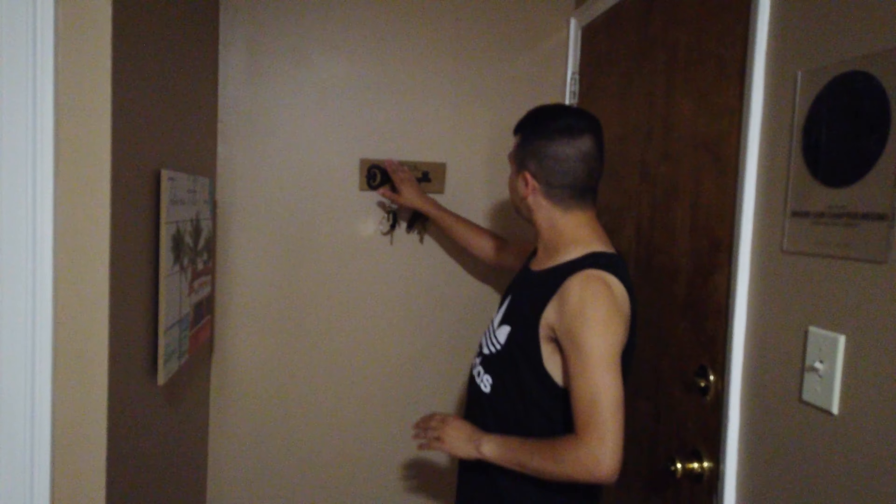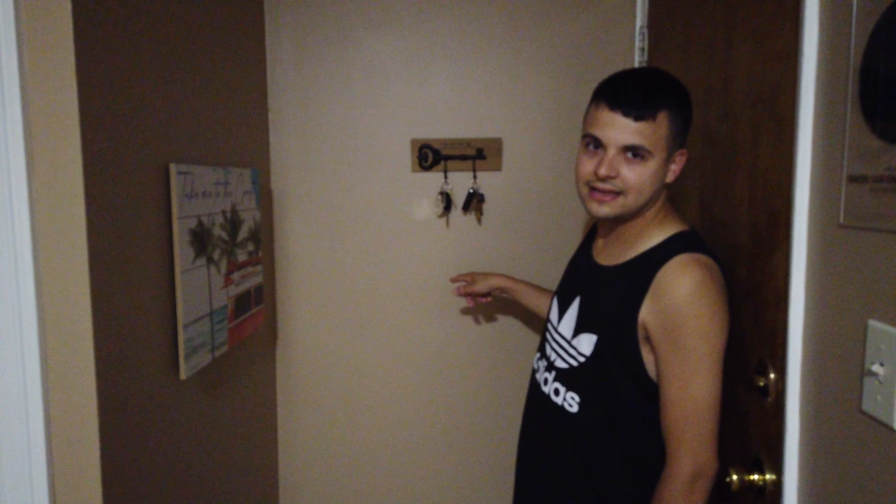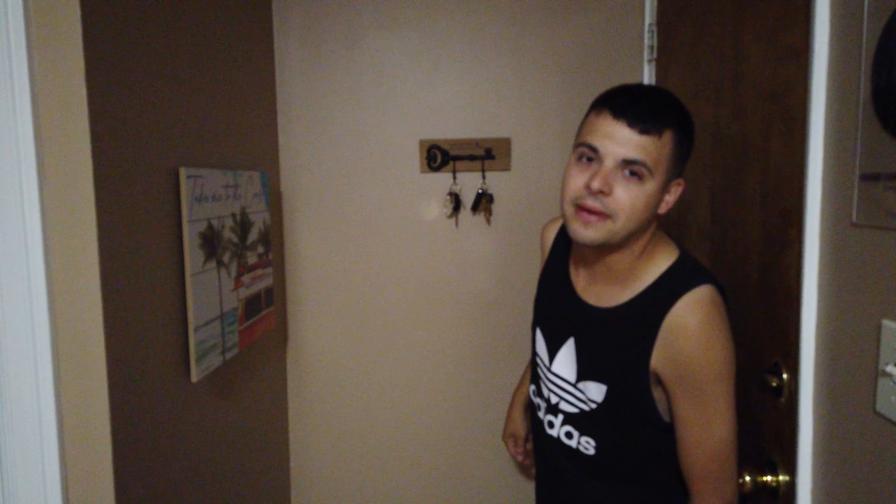We want to get into the foyer. We have our little keys area, and our saying here is: leave your keys at the door.